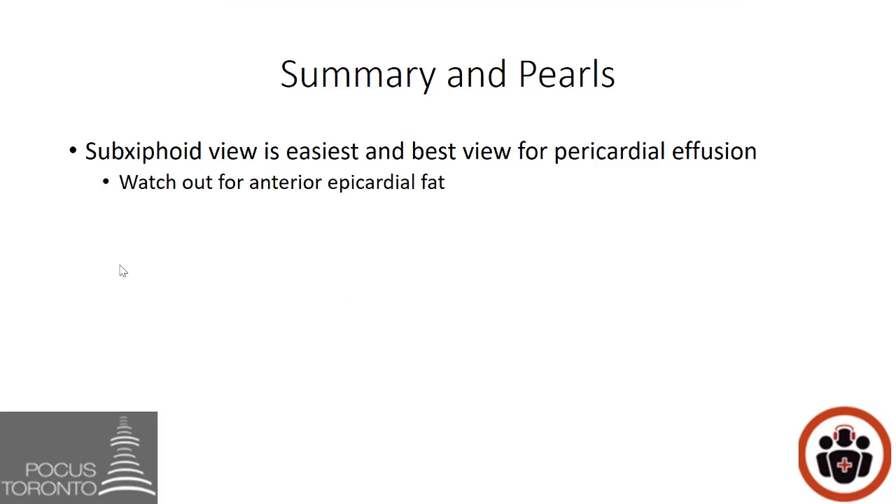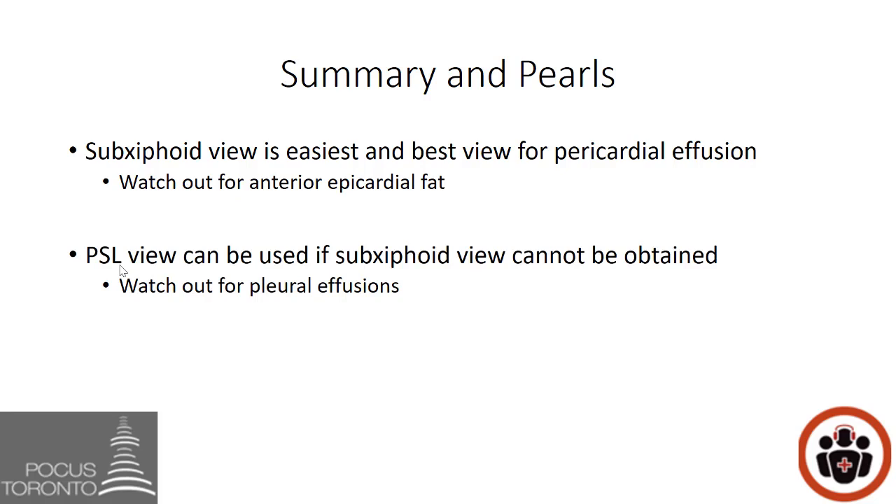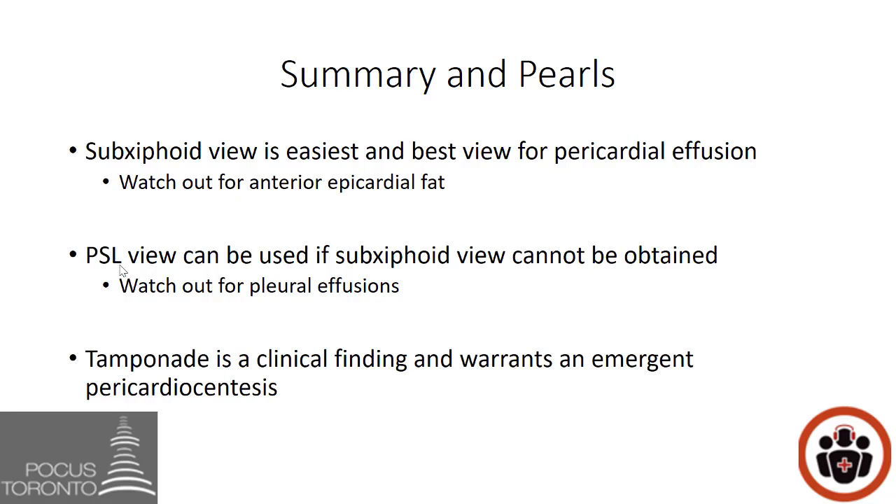In summary: the sub-xiphoid view is the easiest and best view for pericardial effusions — just be careful of the anterior epicardial fat pad. Ensure that black seen anteriorly disappears when sweeping posteriorly; if it does not disappear, you are dealing with a pericardial effusion. The parasternal long view can be used if the sub-xiphoid view cannot be obtained, but watch out for pleural effusions — ensure black in the far field is accumulating between the aorta and the heart. Finally, tamponade is a clinical finding and warrants emergent pericardiocentesis.